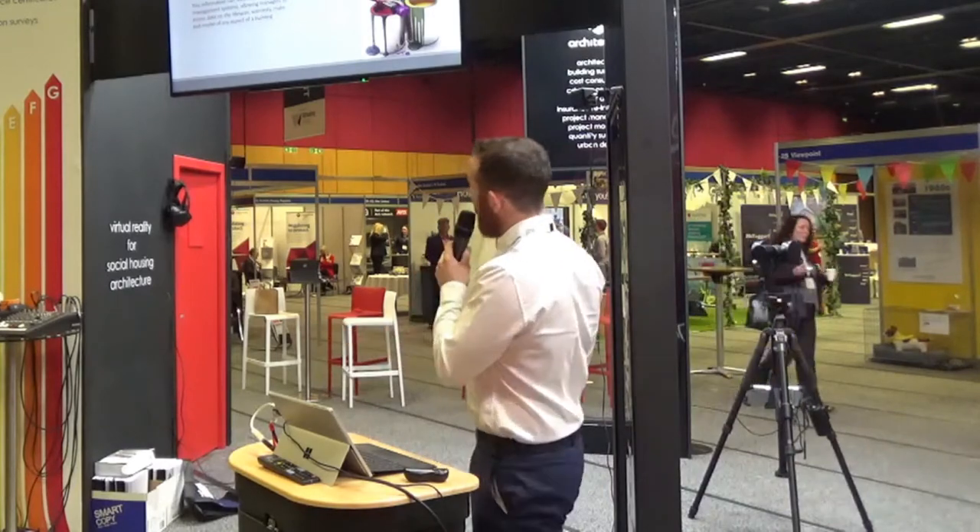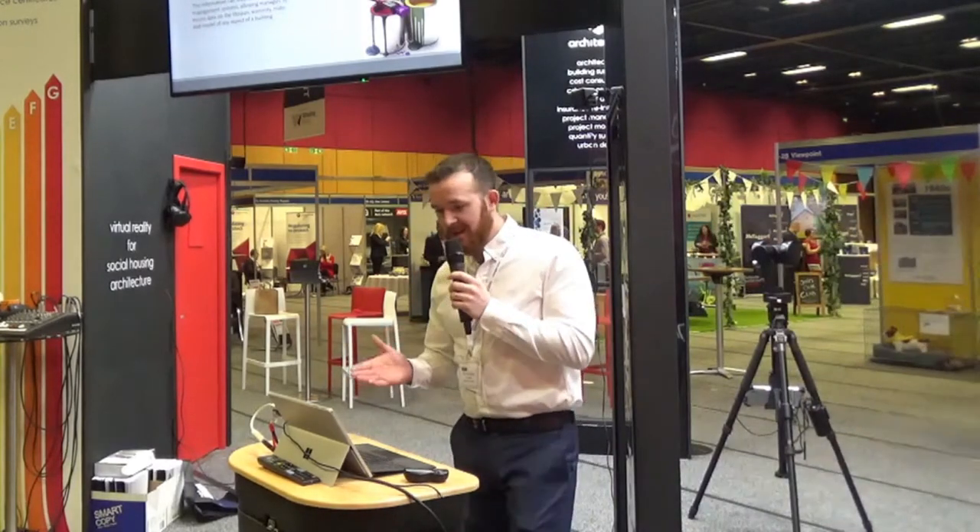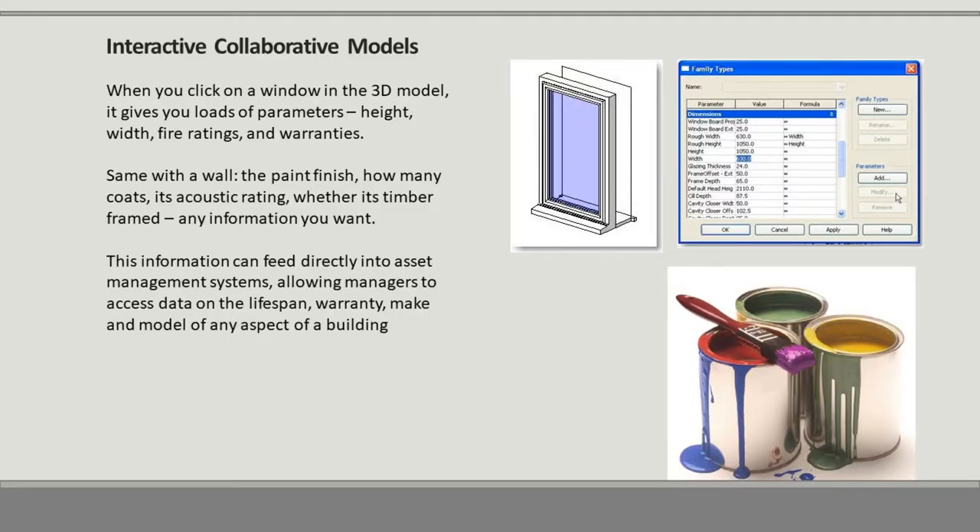In a BIM model, the whole interactive process goes right down to a window in the 3D model. If you click on a window, it gives you its full parameters — the height, the width, the fire rating, the warranties. The same with a wall: the paint finish, how many coats, its acoustic rating, whether it's timber framed — any information you want. This information can feed directly into asset management systems, allowing managers to access data on the lifespan, warranty, make and model of any aspect of a building.